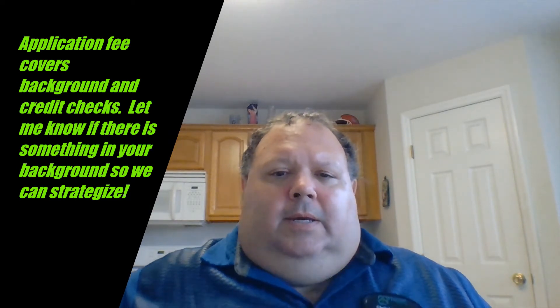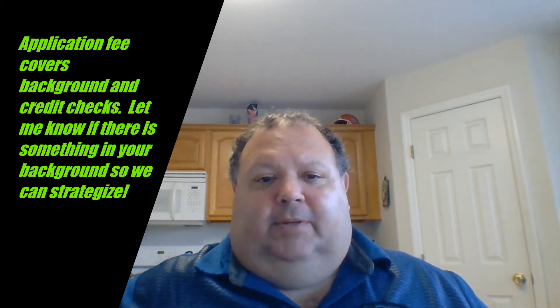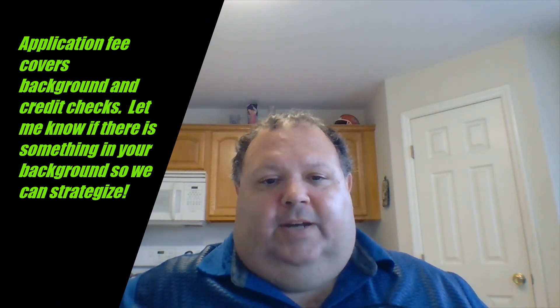One of the best things you can do, if you have something in your background that might prevent you from being accepted as a tenant, is to let your realtor know upfront. I've been successful at getting people into places with a history, but I don't want you spending application fee after application fee just to get denied. I have a strategy for working with people in those situations to help avoid unnecessary application fees and get you applying to a place willing to look past your situation or take mitigating circumstances into account.